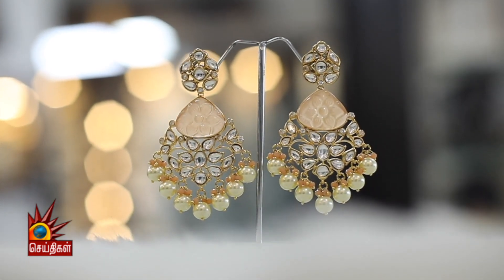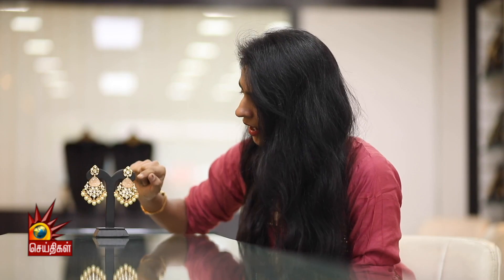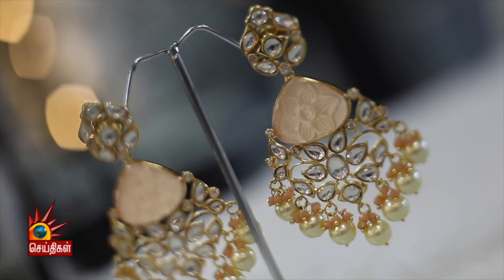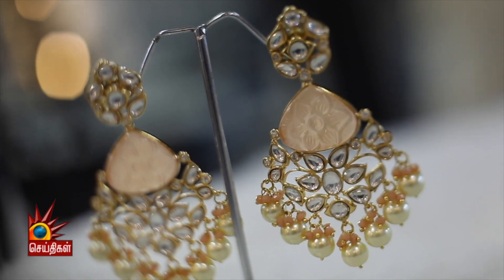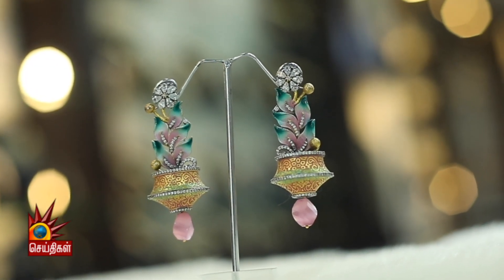The earrings feature a beautiful carving design with a flower motif. The design is full of condensed stones, and in the dropping section you can find beautiful pastel shade pearls, yellowish glitter elements, and a stunning rainbow finish.